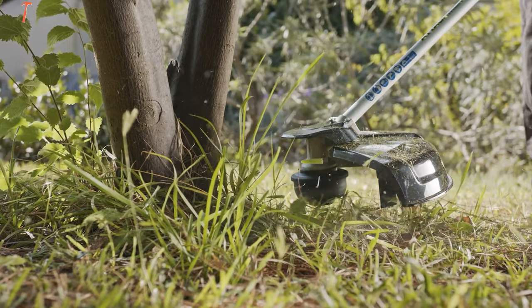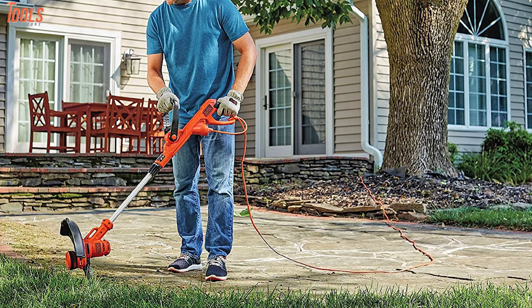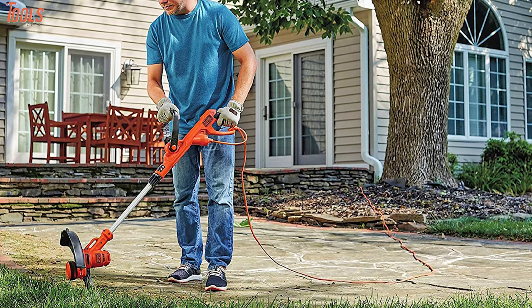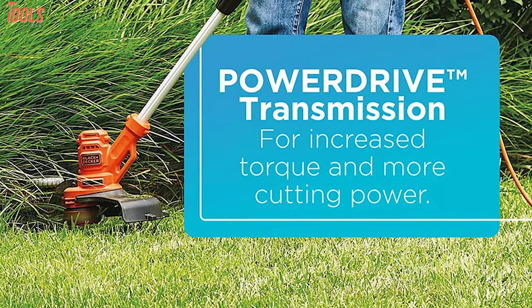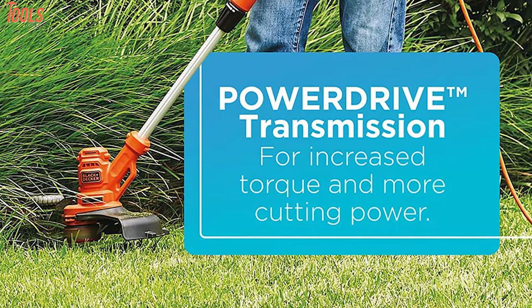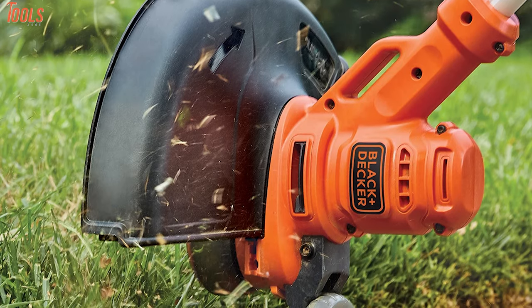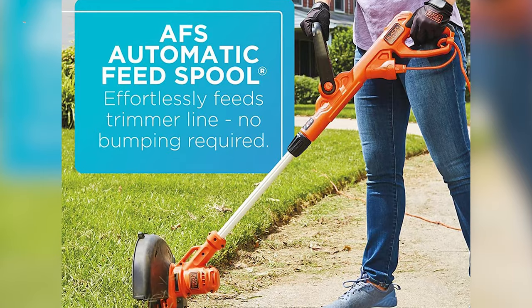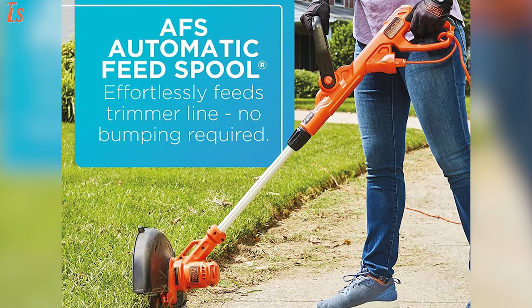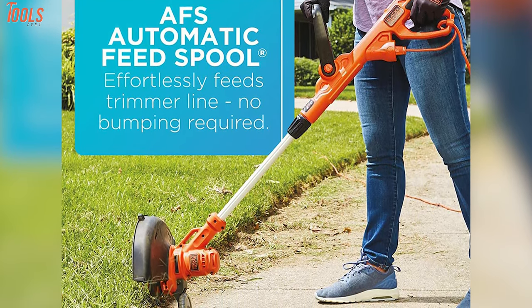Are you looking for a reliable electric string trimmer? Then check out the Black & Decker Besta 510, a machine that comes with superior power to trim your yard flawlessly. It has a 6.5-amp motor with power drive transmission which delivers 8,000 RPM of speed, so you can get maximum performance when trimming through the toughest weeds, grass, and more. One of the unique features is the automatic feed spool technology which reduces bumping and provides hassle-free line feeding to work uninterruptedly.